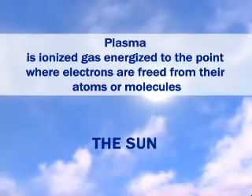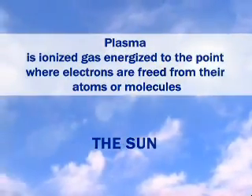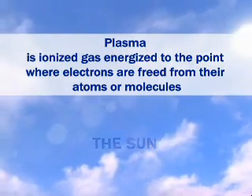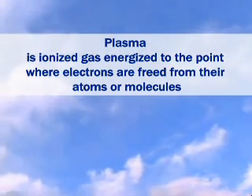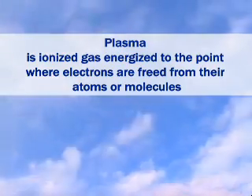Plasma is ionized gas energized to the point where electrons are freed from their atoms or molecules. The resulting extreme levels of heat can be harnessed for a variety of applications, such as cutting steel.